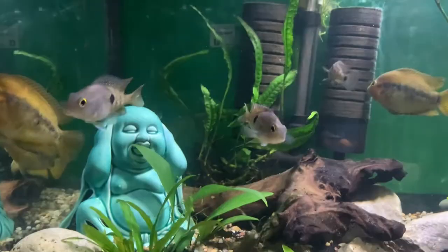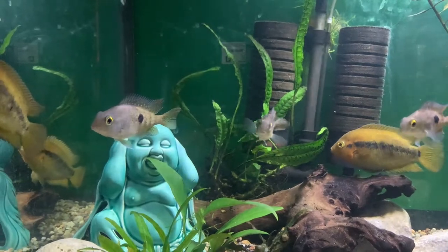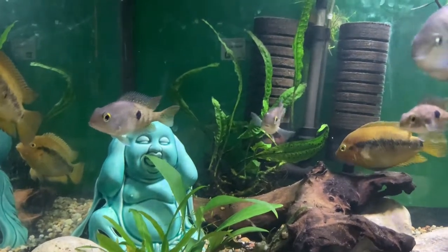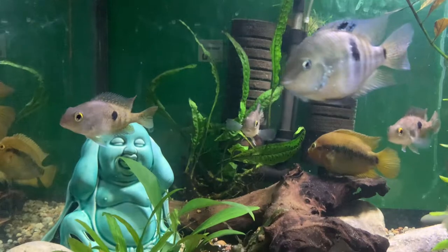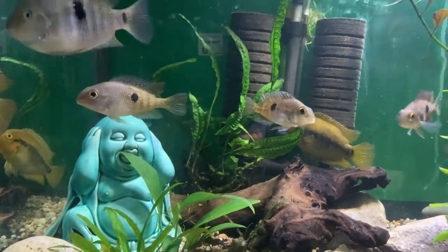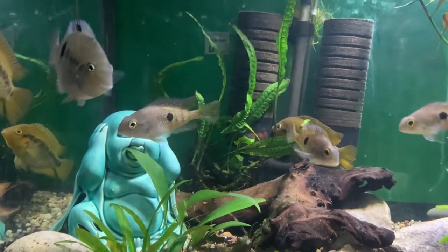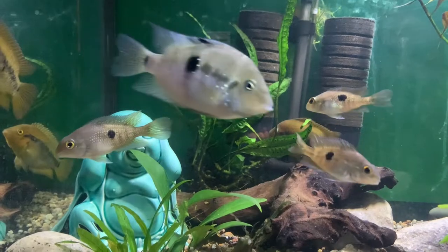Their diet: they're omnivores. For tank size, the research I've done says about 50 gallons for one adult. Right now I've got three juveniles in here, and these three will be getting moved to my bigger tank once they get bigger.